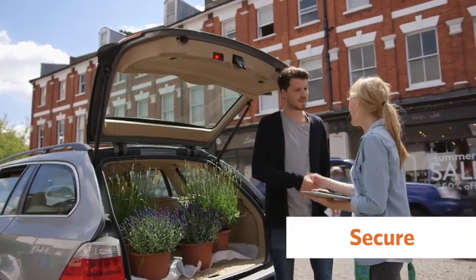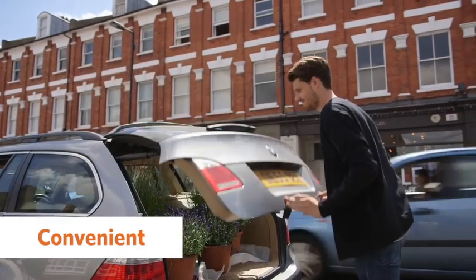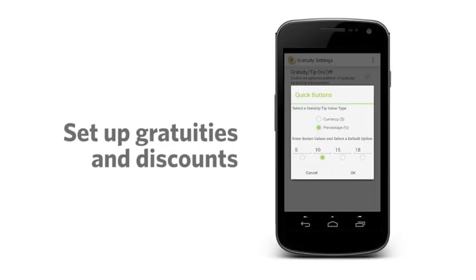Converge Mobile is the secure payment solution that allows you to serve customers wherever the sale is. Use Converge Mobile in your store to make checkout more convenient for your customers, or take it on the go for events, pop-up shops, or deliveries. Wherever your opportunity is, Converge Mobile can be right there with you.